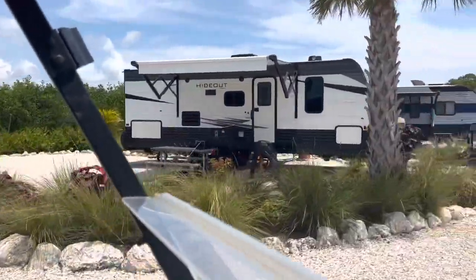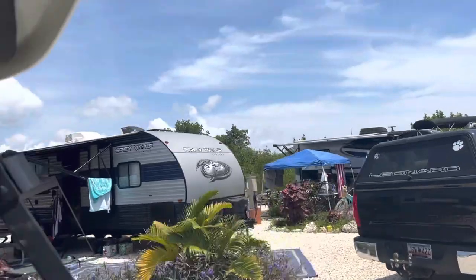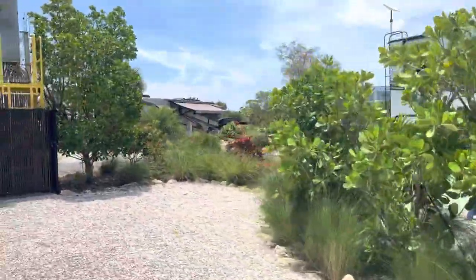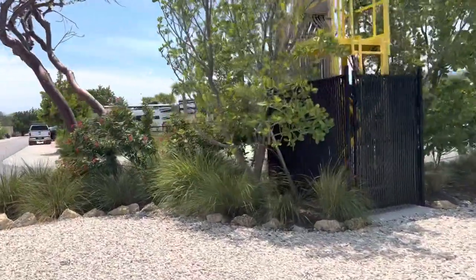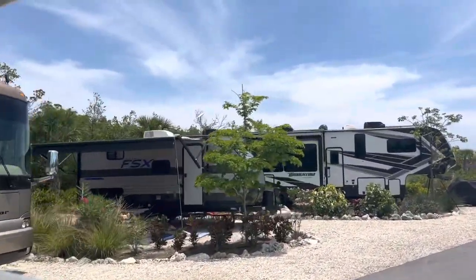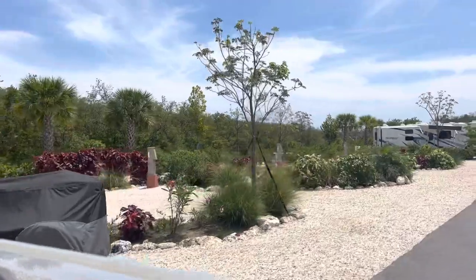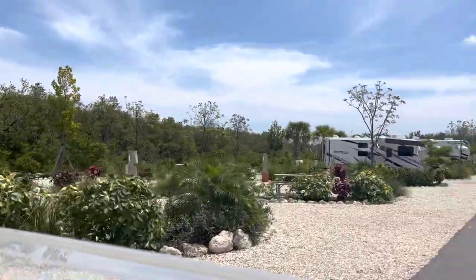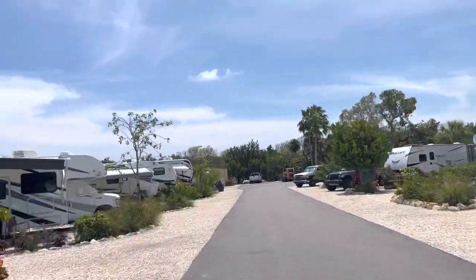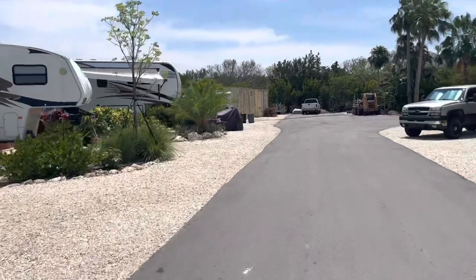These sites right here are back-ends but they are kayak launch sites. Behind these customer sites there's a little cut in the mangroves where you can go launch your kayak. Then we get into back-end perimeter sites — you back up to the mangroves so there's no one behind you. These sites are a little wider and deeper. Over here are some more standard back-end sites. Everyone gets a picnic table and a fire ring, and there are a couple of premium sites with a brick patio — those are the ADA accessible sites.